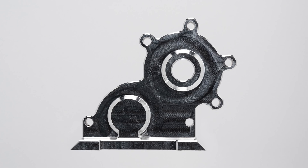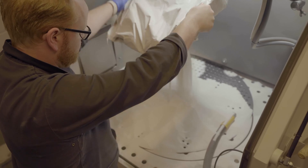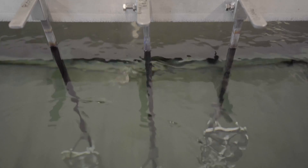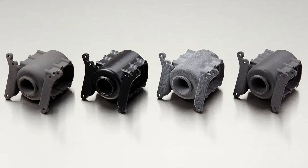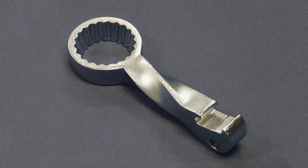Post-processing. A number of post-processing techniques can be applied to both CNC and 3D printing to improve the functionality and aesthetics of the as-built components. Apart from the as-machined finish where machining marks are left as is, the most common post-processing techniques for CNC machining are bead blasting and anodizing, typically type 2 or 3. For 3D printing, it's media blasting, sanding and polishing, and metal plating.